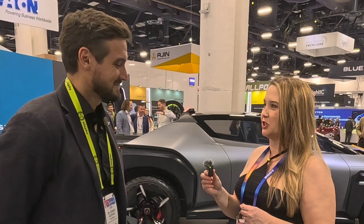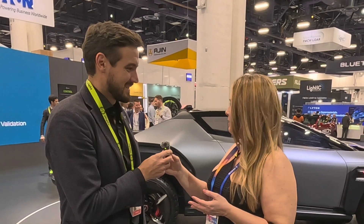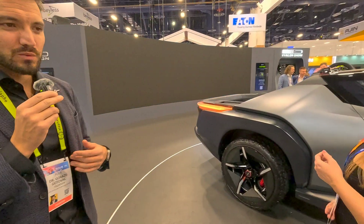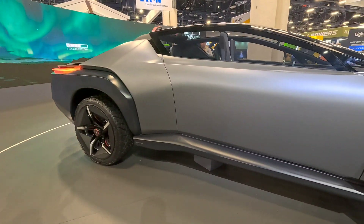I'm here with Garaz at the Olafe booth at CES, and you have something really special to share with everyone today. Would you mind telling us a little bit about this? Absolutely. So what you're looking at is a concept car done in collaboration with ItalDesign. They did the car, and what we did at Olafe are the wheels.